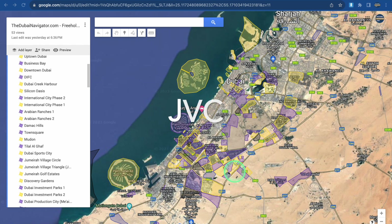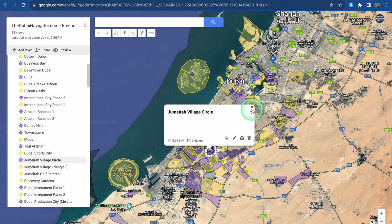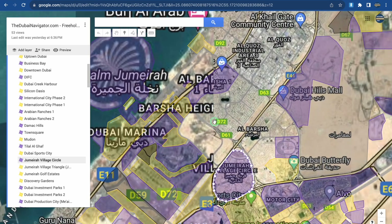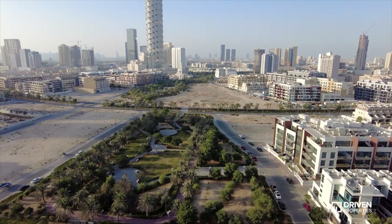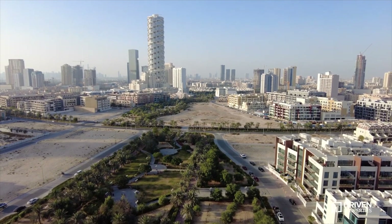Often referred to by its initials JVC, the neighbourhood is located further inland, on the height of Dubai Marina. JVC has around 12,500 apartments, townhouses and villas under development, most of these in the affordable and mid-market segments.